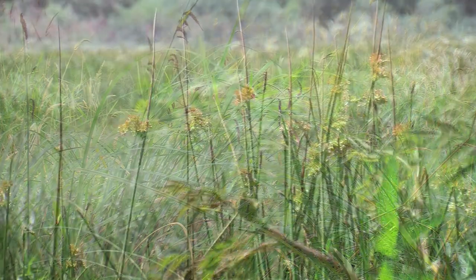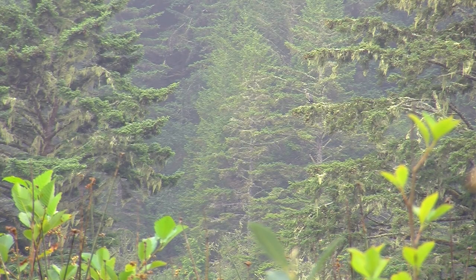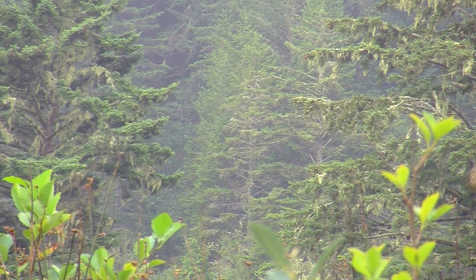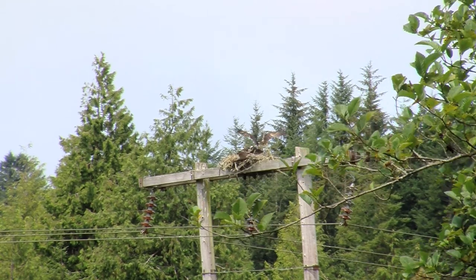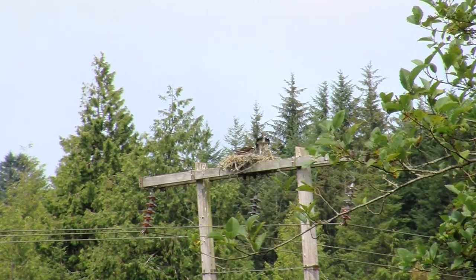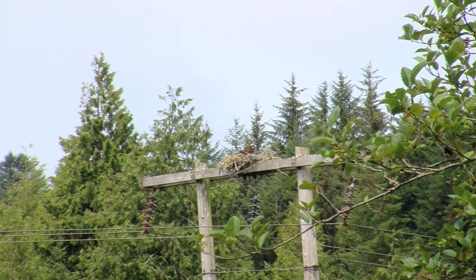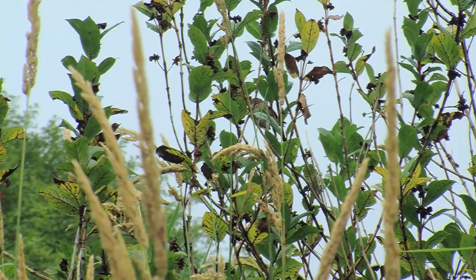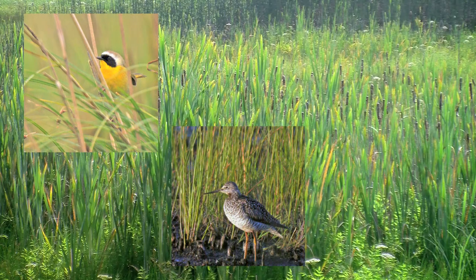The sedges, rushes and grasses of the wetland provide ample space for many bird species. Keep a careful ear out and see if you can hear some of our feathered residents making themselves heard.